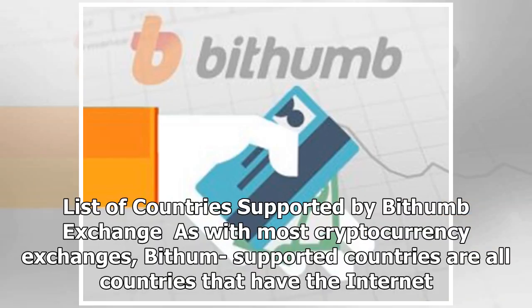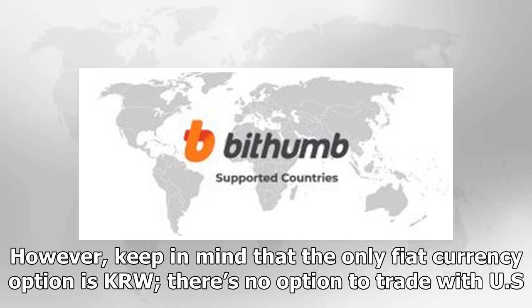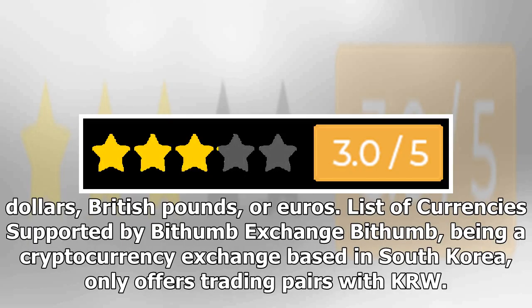With most cryptocurrency exchanges, Bithumb-supported countries are essentially all countries that have the Internet. Bithumb even offers international customer support in different languages. However, keep in mind that the only fiat currency option is KRW — there is no option to trade with US dollars, British pounds, or Euros.